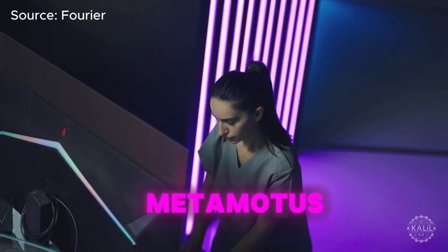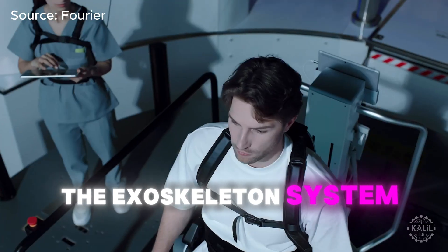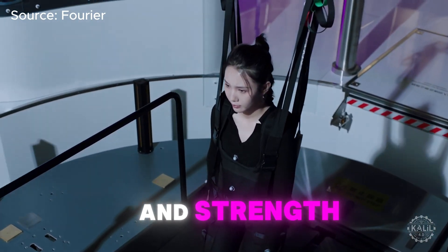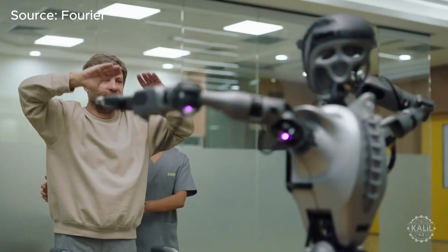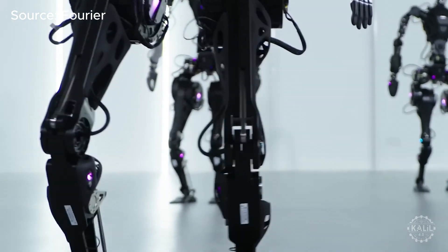Fourier Rehab also offers MetaModus, a device that rehabs the lower body. The exoskeleton system is part of the company's assistive robotics line for supporting patients in regaining mobility and strength. Founded in 2015, Fourier initially focused on rehab technology. After gaining a reputation, the company expanded its scope to include humanoid robotics with the GR1.